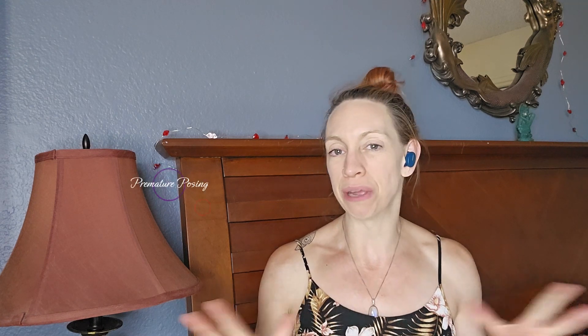Hey there, Melamina here. Welcome back to my bikini competition journey. This is episode number 65: Premature Posing.